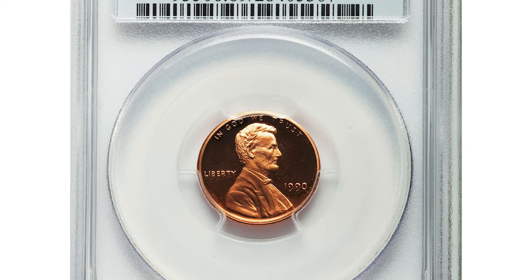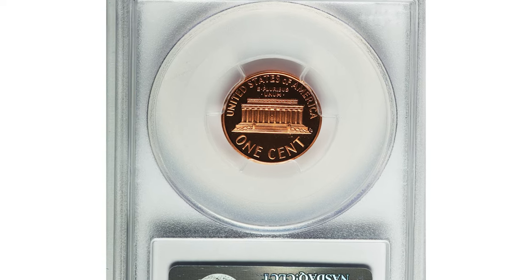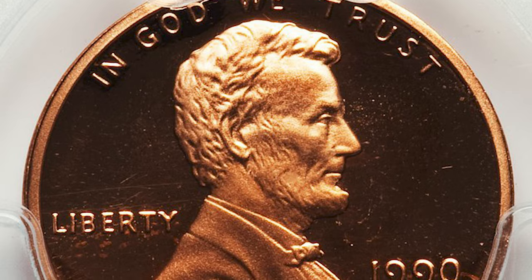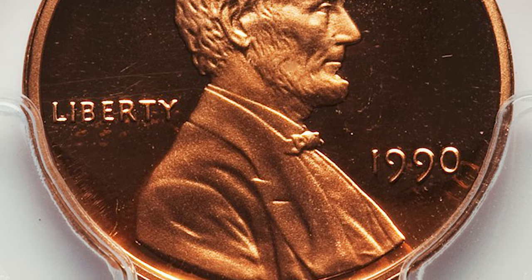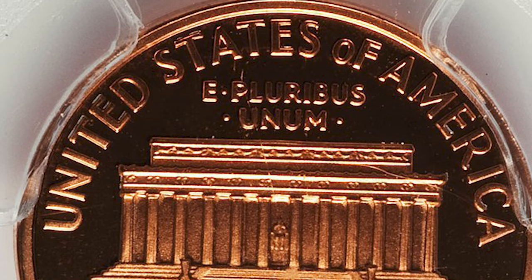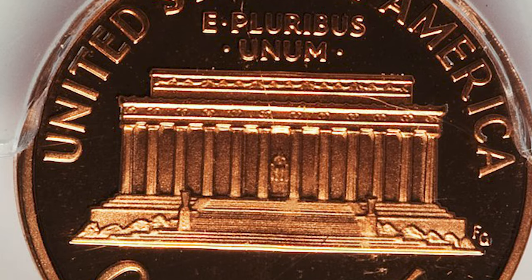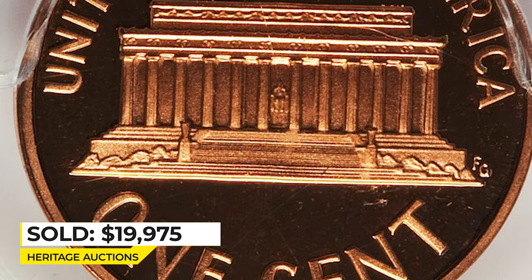This is a scarce coin in this given grade — essentially flawless and fiery red. This key Lincoln Memorial cent is a meticulously struck superb gem. The mirrored fields are so deep they appear black under dark light, surrounding the frosted orange-red devices. Sold on January 9, 2014, for nineteen thousand nine hundred and seventy-five dollars at Heritage Auctions.